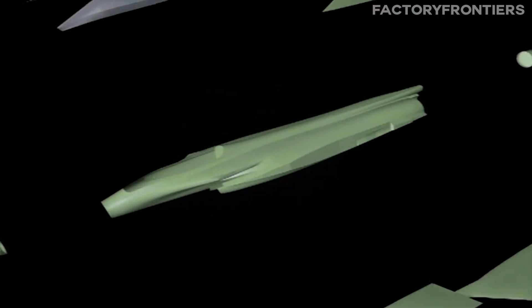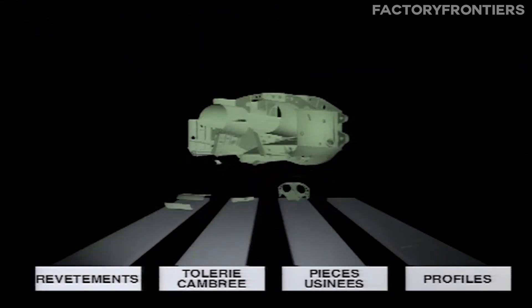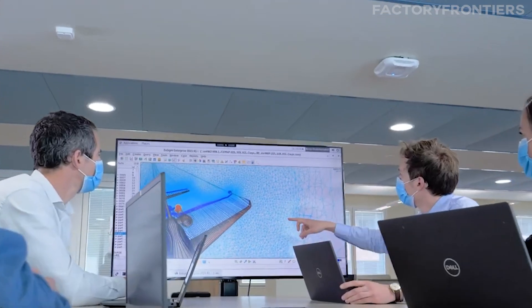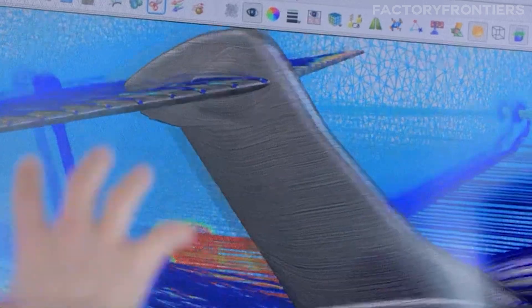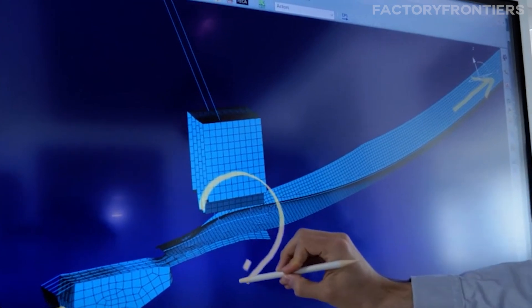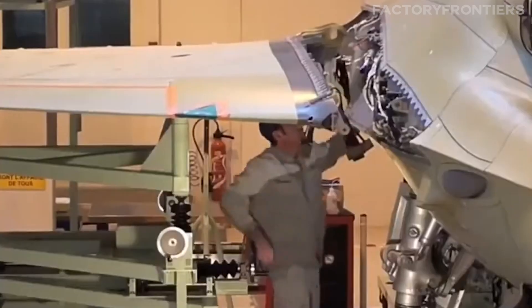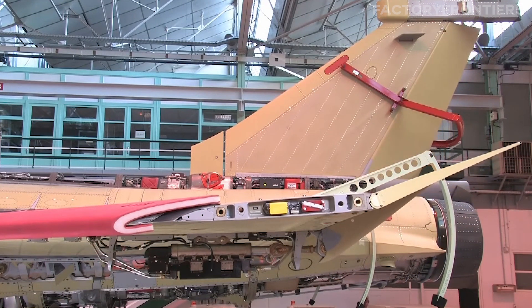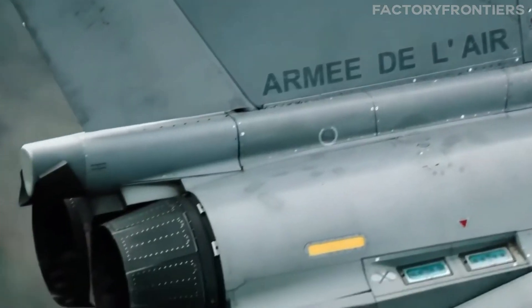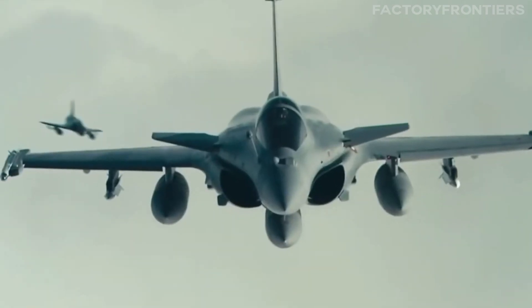France's fighter jet factories also leverage the power of digital twinning, creating virtual replicas of the aircraft and its components. These digital twins allow engineers to simulate various scenarios and test performance without the need for physical prototypes. By identifying and addressing potential issues in the virtual realm, manufacturers can optimize the design and production process, reducing costs and improving overall quality. As components come together and the fighter jet takes shape, the seamless integration of automation and quality control becomes evident — a testament to France's unwavering commitment to excellence in aerospace engineering.